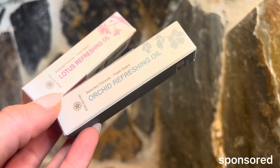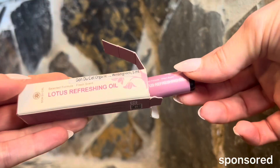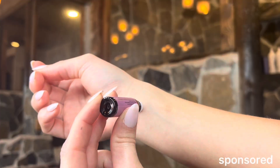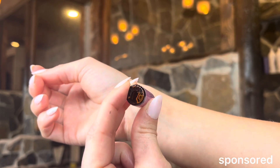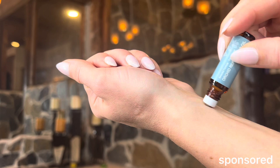Thank you so much for sending this product because I am obsessed. I never believed in essential oils at all — this has completely changed my mindset. The number one thing I hated about essential oils is the fragrance, but this is fragrance-free, completely organic, and even safe for kids and elders.